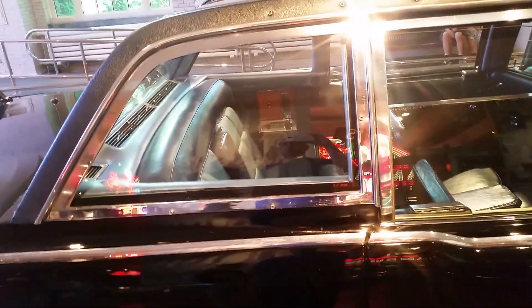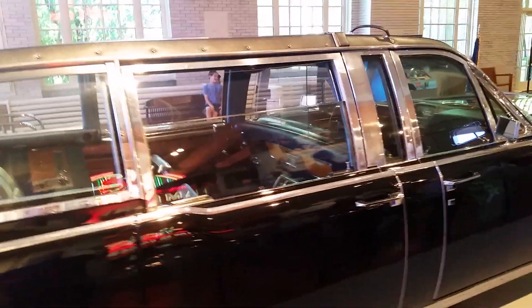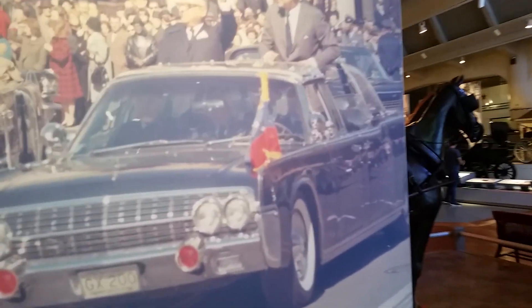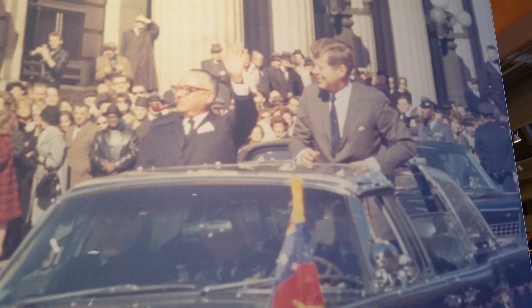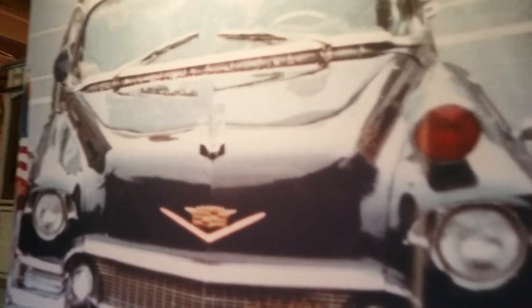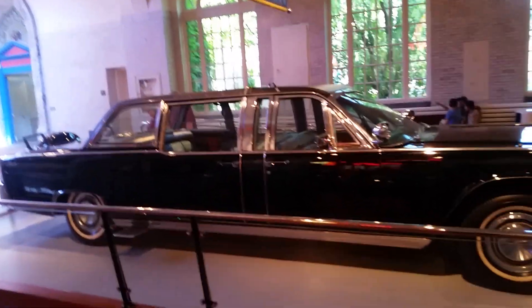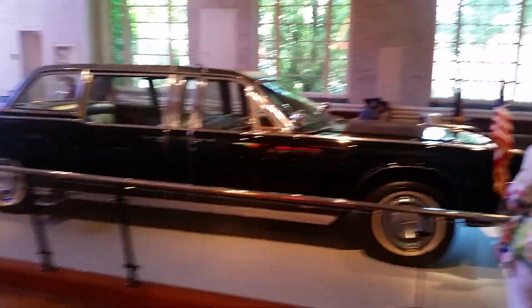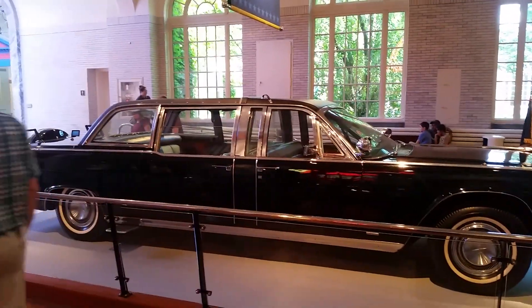Kennedy was sitting in the back along with his wife Jackie. If you've seen the tapes, you're pretty familiar with what this car looked like. After the assassination it was taken and put in storage, then renovated with a new roof and put back into service, where the President continued to use it for quite a few years afterward. Here's a photo of President Kennedy riding in this car. He also rode in another Cadillac limousine in the government's service, but this was certainly the most famous vehicle in the museum's collection.